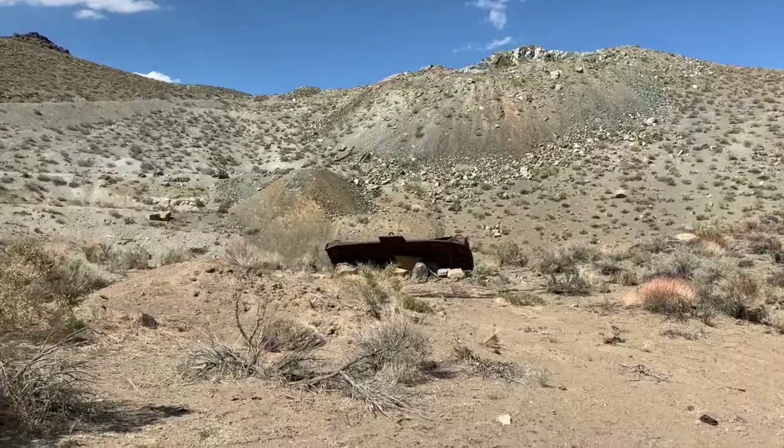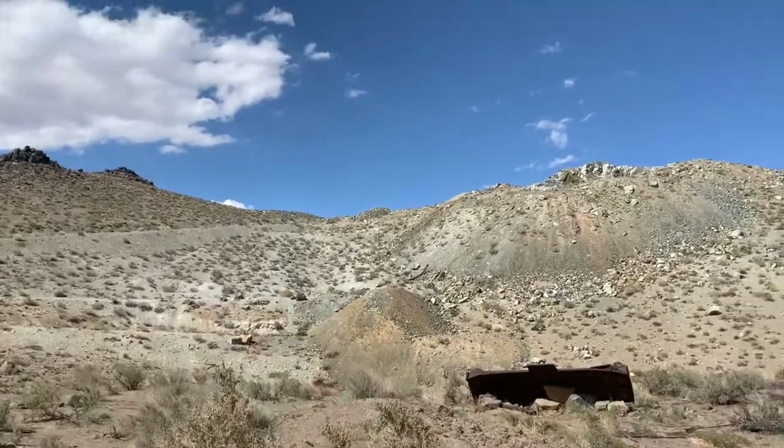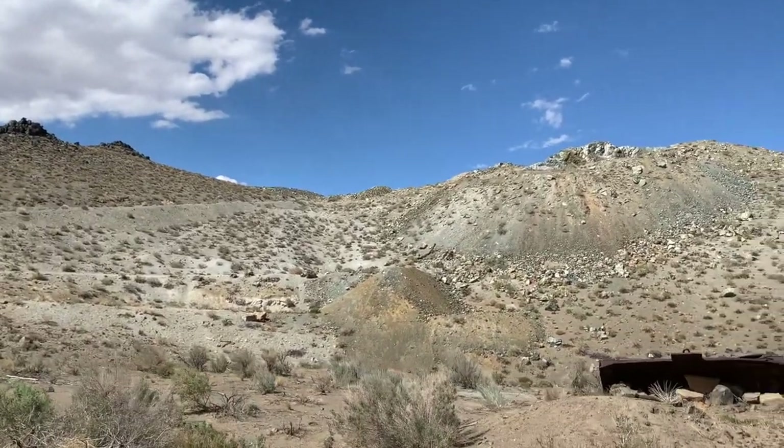We're out here in the Tungsten Hills, just west of Bishop, California, and we're going to go rockhounding for some tungsten and some garnet. There's some old equipment over here from when the mine was open, and then tailing piles up there. Let's go see what we can find.